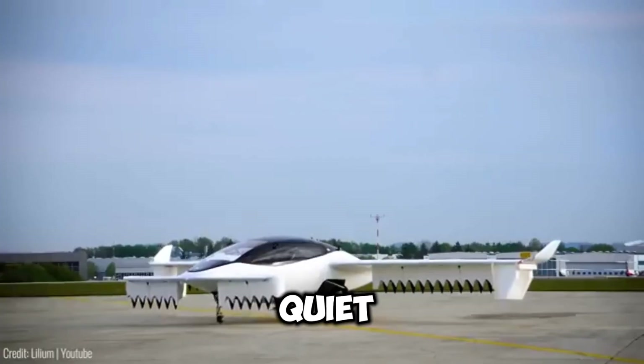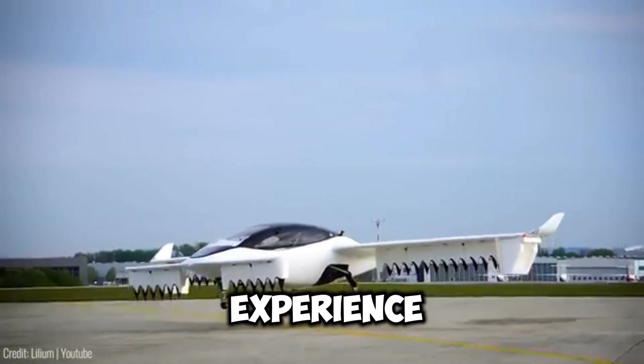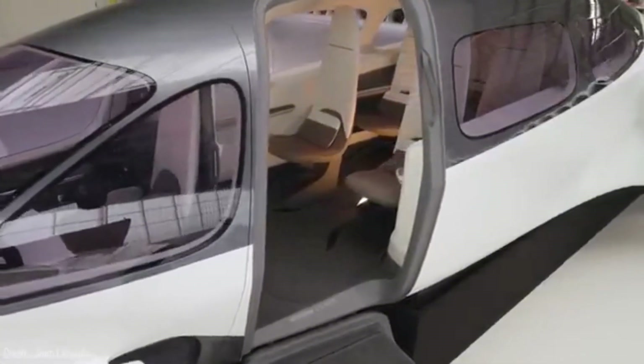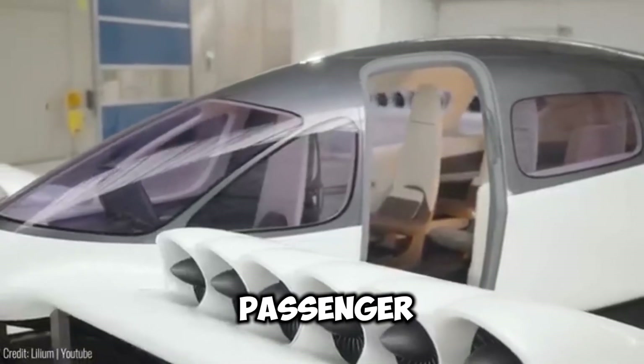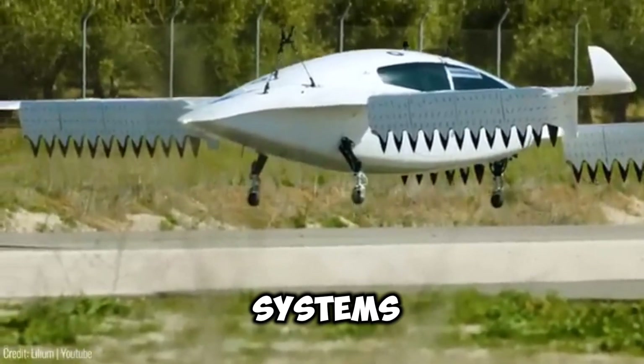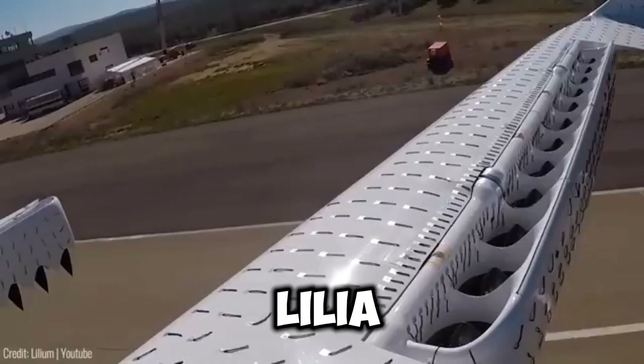The Lilium Jet ensures a quiet and efficient flight experience. Its aerodynamic design, ailerons, and large cabin windows optimise performance and passenger comfort. With distributed electric propulsion and redundant systems, safety remains a top priority for Lilium.